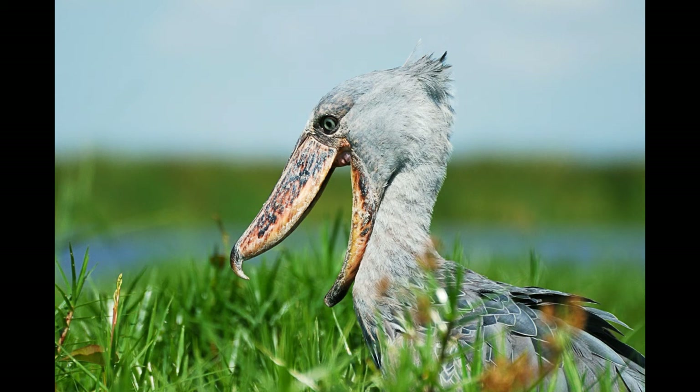Young birds can produce a hiccup-like sound when they are hungry. Mating season is usually associated with the onset of the dry season to prevent flooding of the nests. Nests are built amid swamp grasses, and the female lays one to three eggs.